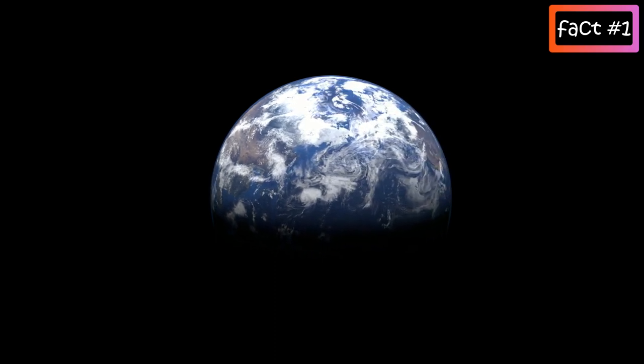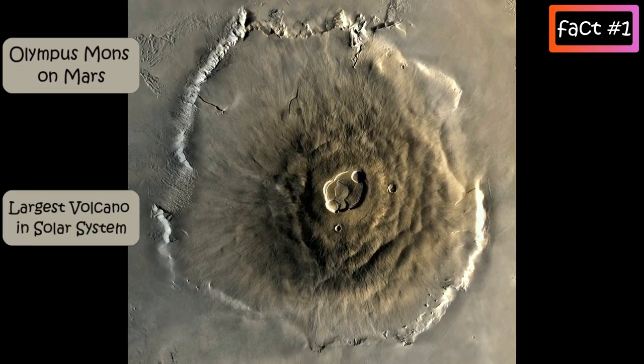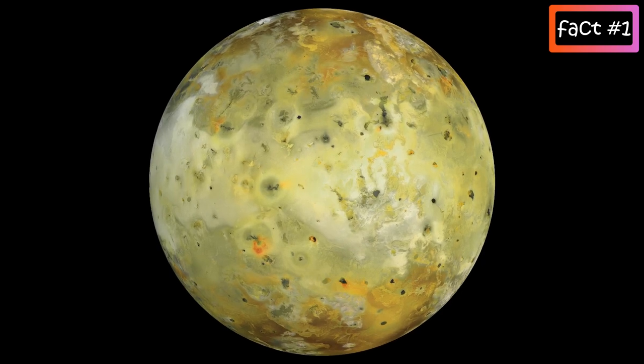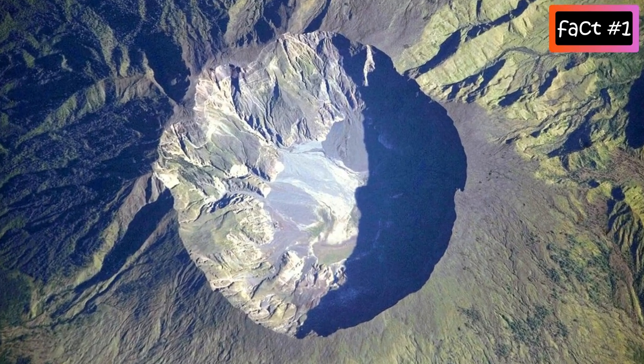Olympus Mons on Mars is the largest known volcano in our solar system, and some of the moons of Jupiter, Saturn, and Neptune have confirmed volcanic activity. In this video we will talk more about the volcanoes on our planet Earth.